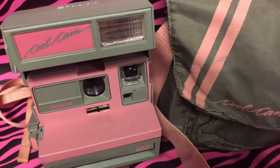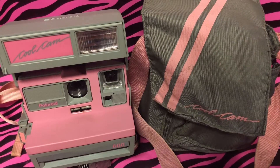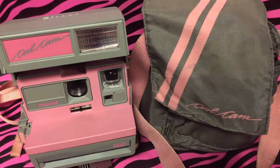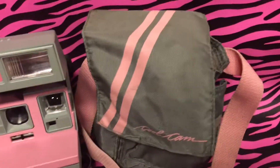It came in two varieties: the pink and gray, as you see here, and then the red and black, which was a more tough guy look. You'd put the pouch over the shoulder and walk around with it.